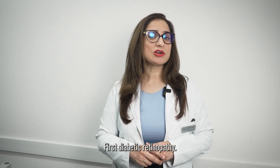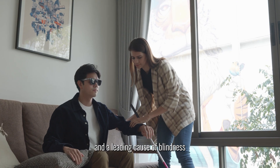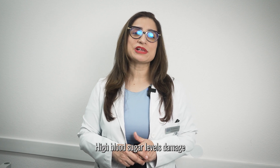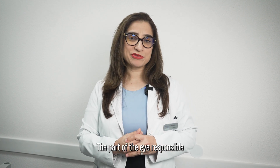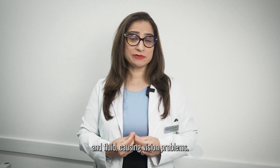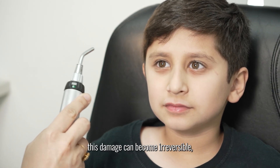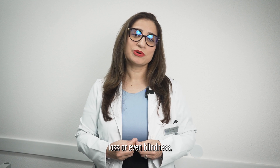First, diabetic retinopathy. It's one of the most common complications of diabetes and a leading cause of blindness in working-age adults. High blood sugar levels damage the tiny blood vessels in the retina, the part of the eye responsible for capturing light. Over time, these vessels can leak blood and fluid, causing vision problems. If not caught early, this damage can become irreversible, leading to severe vision loss or even blindness.